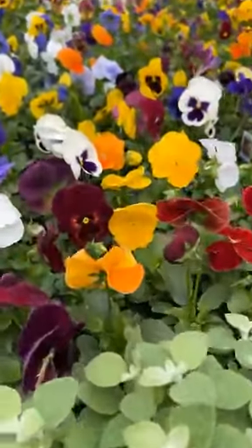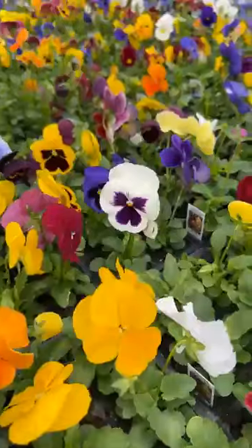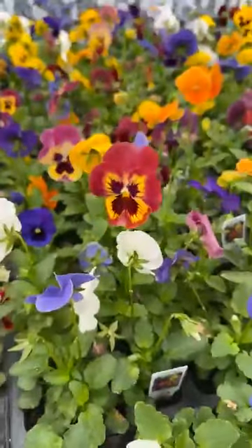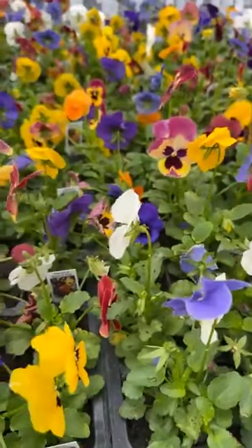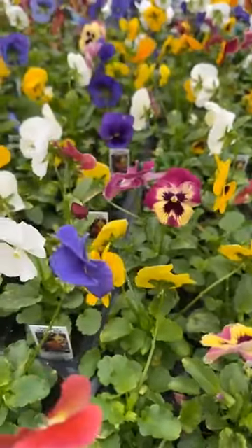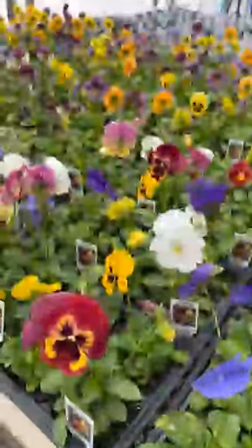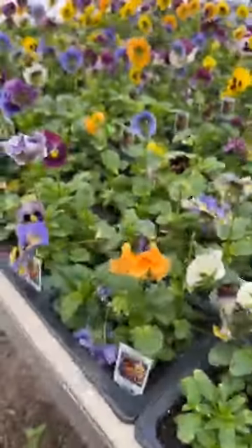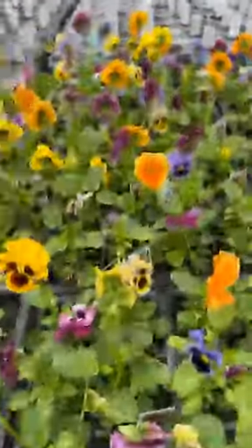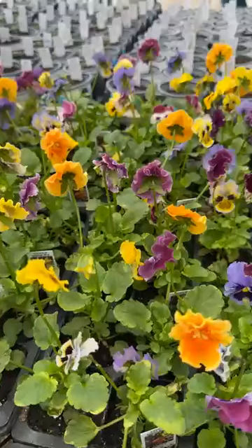Pansies. Some of these pansies have a ruffled flower to them — so some are straight and some just have the kind of little ruffled edge to them.